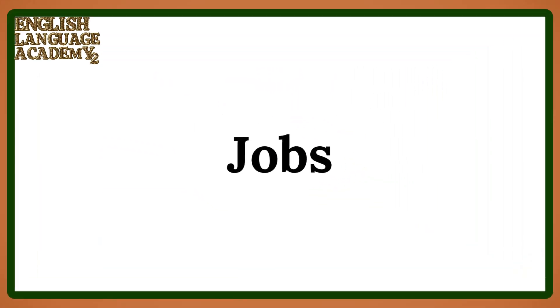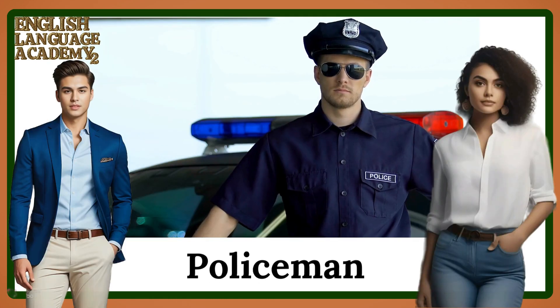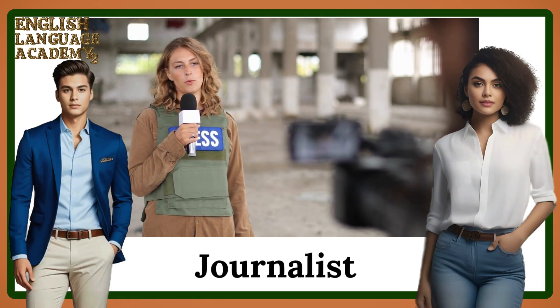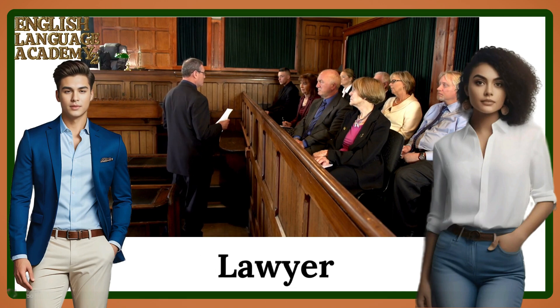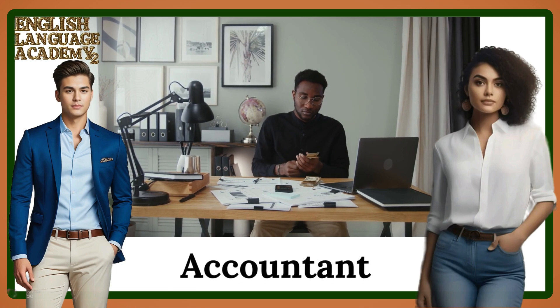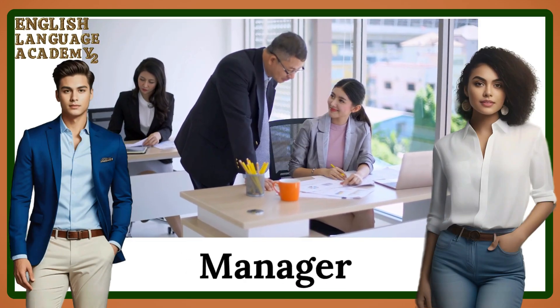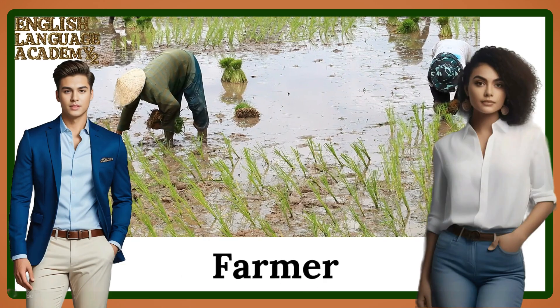The third part: jobs vocabulary. Policeman. Journalist. Lawyer. Accountant. Manager. Farmer.